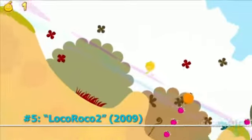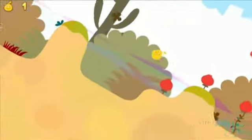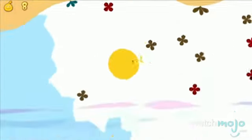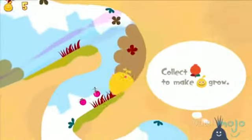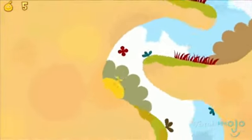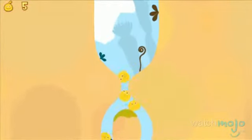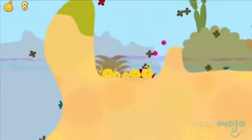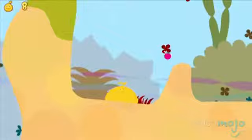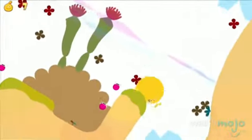Number 5: Loco Roco 2. Don't let the bright colors and childish music fool you — this game is seriously fun. Instead of controlling your blob of Loco Rocos, you tilt and shift the world itself, allowing your ball, or balls of cuteness, to roll and hop over and around various hazards. The goal is to get to the end with as many Rocos as possible, harking back to the days of Lemmings. But the unique art style and undeniably cute characters make for an experience unlike any other.